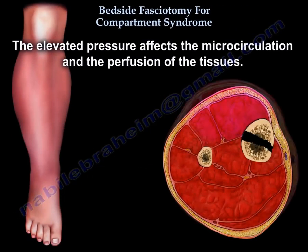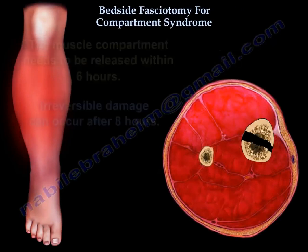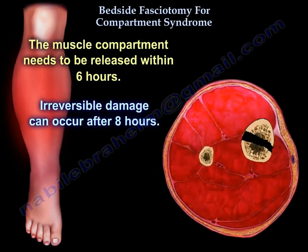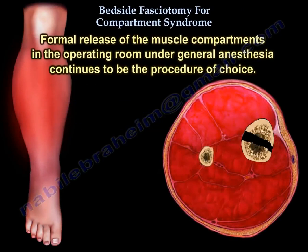Elevated pressure affects the microcirculation and perfusion of the tissues. The muscle compartment needs to be released within 6 hours. Irreversible damage can occur after 8 hours. The formal release of muscle compartments in the operating room under general anesthesia continues to be the procedure of choice.